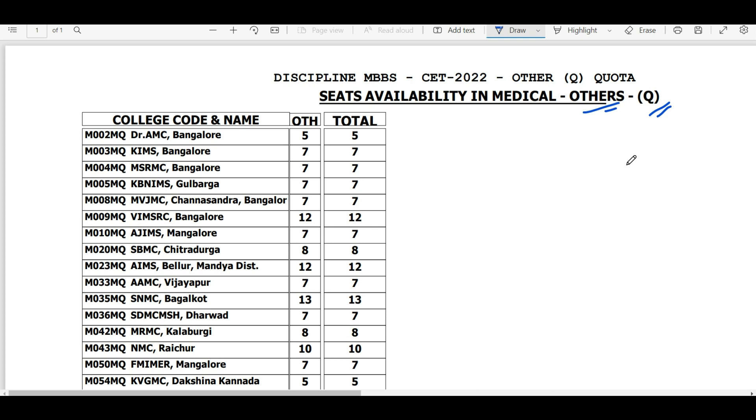The fee structure for Q category is extremely high — it ranges somewhere between 30 lakhs to 60 lakhs per year. In some colleges it will be around 30-32 lakhs, and in others close to 60 lakhs per year — essentially the same as NRI fees. Unless you are very desperate or specifically want a particular college like MS Ramayya and cannot get in under private category, think very carefully — perhaps 10 times — before filling Q category choices. Don't blindly fill others quota.